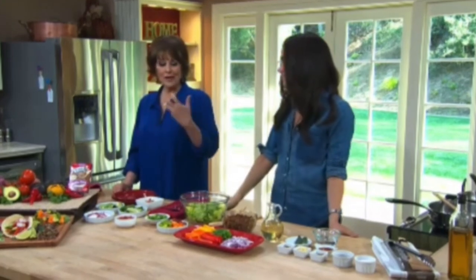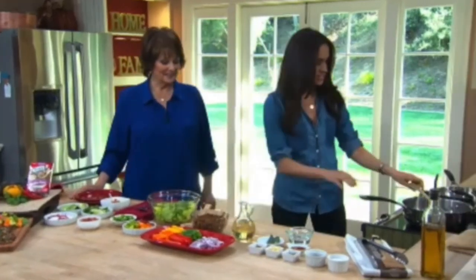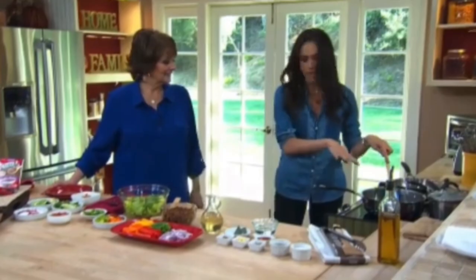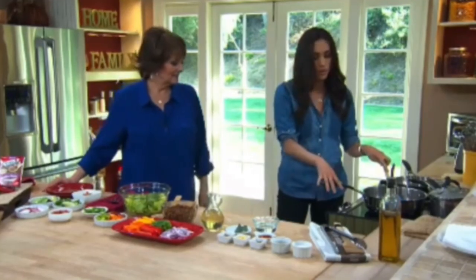I have to say, it smells absolutely delicious, and you're using all these wonderful healthy ingredients, which I'm sure the good doctor will approve of. And I got two thumbs up from him, so this is great. We are going to just sauté a little bit of chopped red onions in the pan — use coconut oil or a little bit of olive oil to start with.